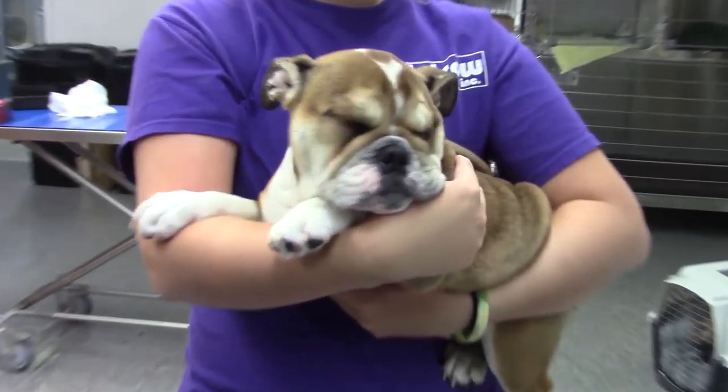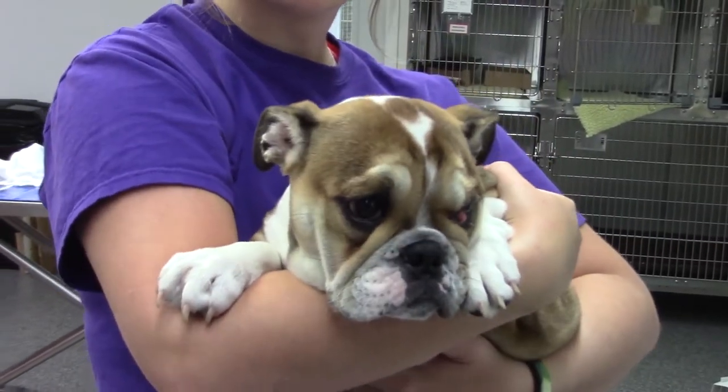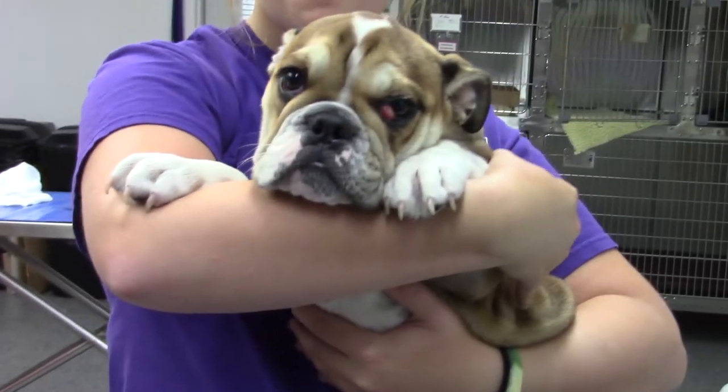Debbie is a four-month-old female English bulldog, and you can see this pink object above her left lower eyelid.